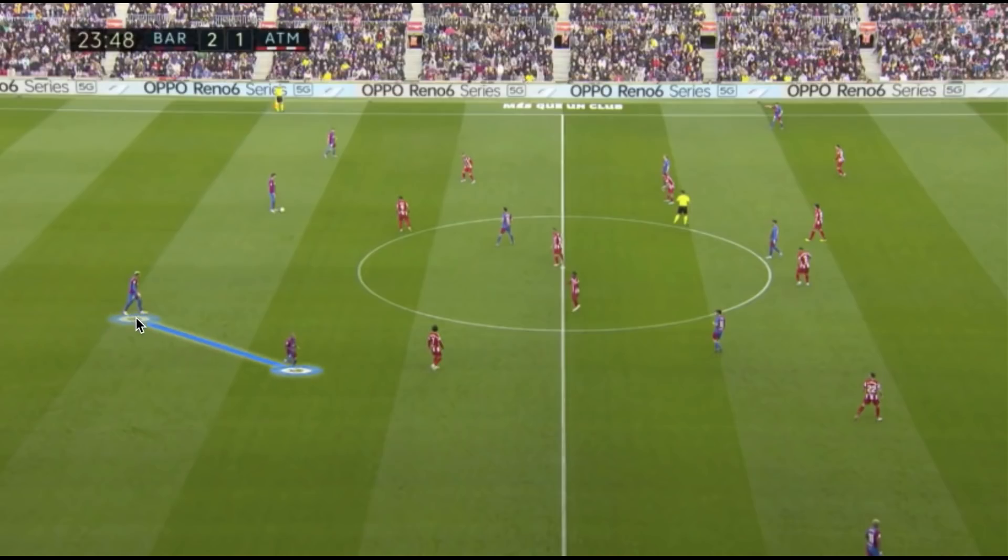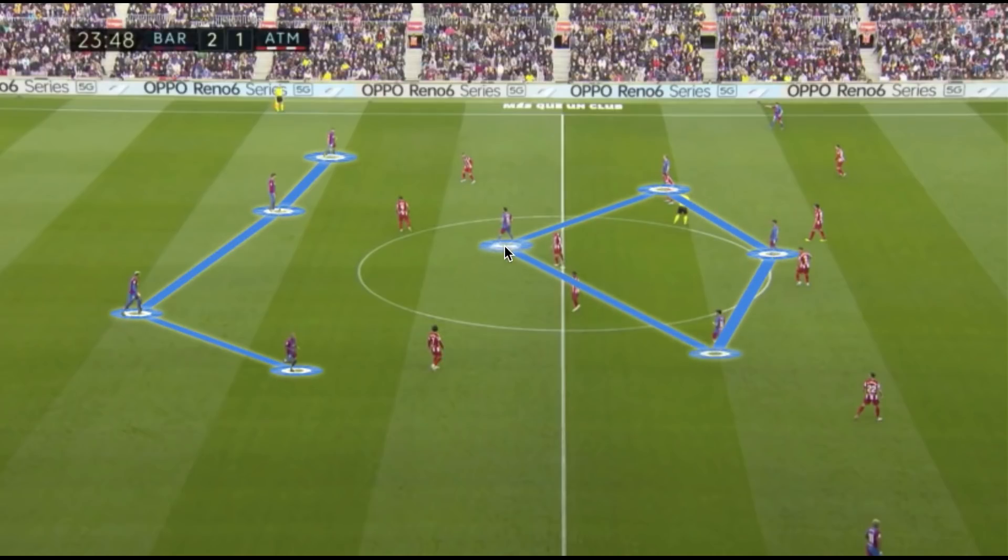Barcelona went with a structure very similar to how a Pep Guardiola team might shape up — a back four with narrow fullbacks. Dani Alves has a tendency to come as an inverted fullback, narrow in the field, especially when overloading the left-hand side. Through the midfield they went with a diamond shape, with Sergio Busquets at the holding midfield position.